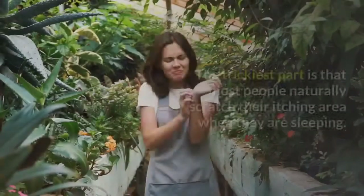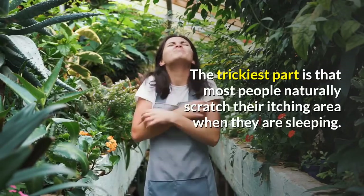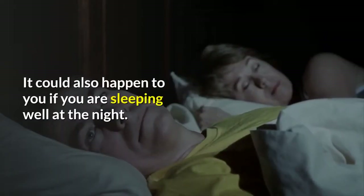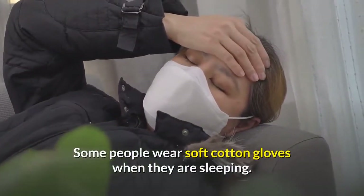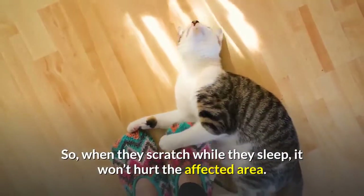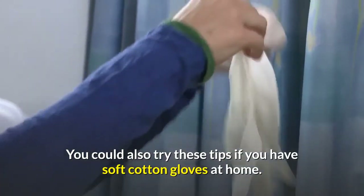The trickiest part is that most people naturally scratch their itching area when they are sleeping. It could also happen to you even if you are sleeping well at night. Some people wear soft cotton gloves when they are sleeping, so that when they scratch while asleep it won't hurt the affected area. You could try this tip if you have soft cotton gloves at home.